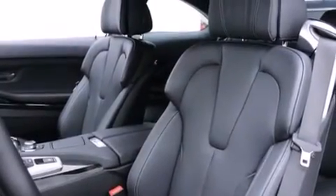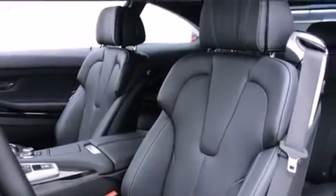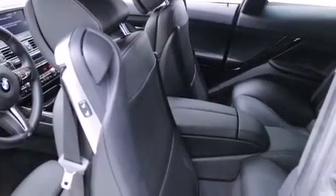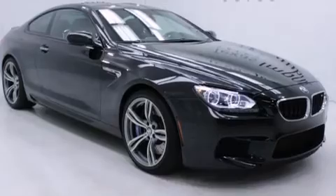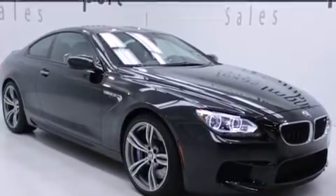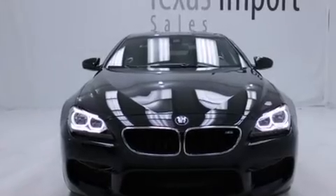The following features are also included: memory settings for the driver seat's positions so you can recall your favorite position with the push of one button, air conditioning, cruise control, leather seats, BMW individual composition, and front and rear floor mats.